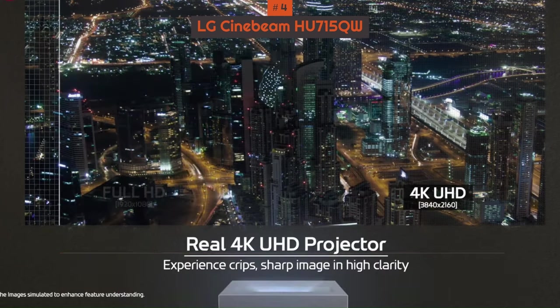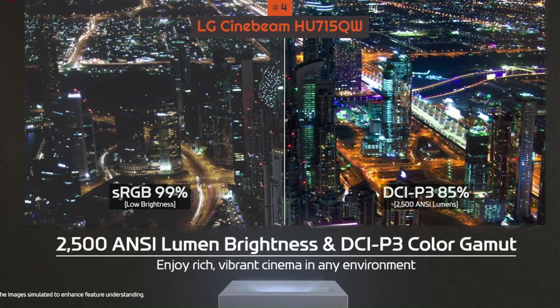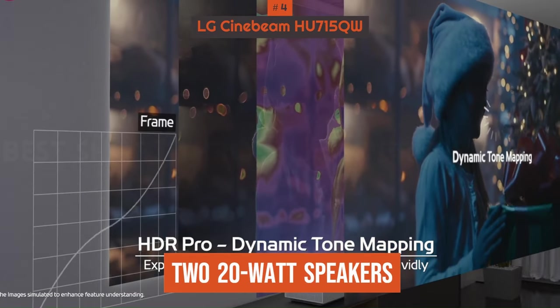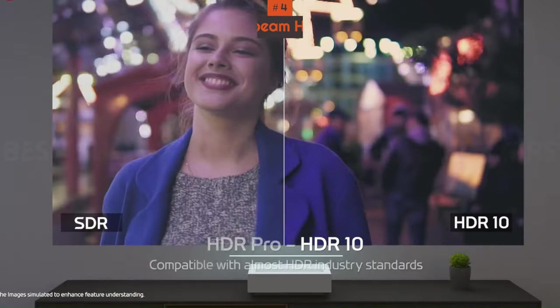There are also some handy modes here, including different brightness modes for medium light, bright rooms, dark rooms, and others. Unfortunately, the two 20W speakers could be more impressive, so this is another example of why you'd really want an external sound system or soundbar to use as well.